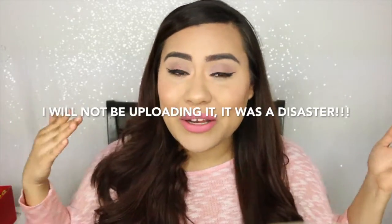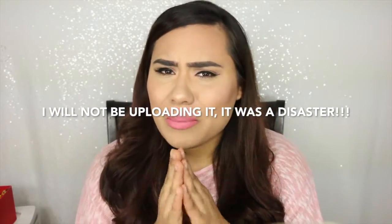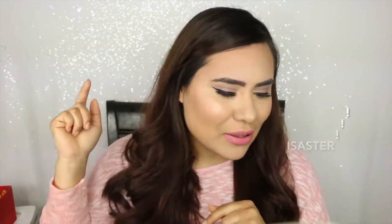Oh, if you're wondering, there will be a tutorial on this look coming after this video, I think. It's kind of a fail video, but I'm pretty sure I'm still going to upload it. If it's even worse when I go back and look at the footage, then I just won't upload it. But for now, I'm pretty sure I'm uploading it.